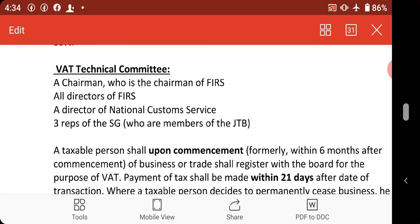Once you have registered and obtained your TIN as a company, you are required by law to file a VAT return using form VAT-002, every 21st day of the next month. On that date, you shall be filing for VAT transactions of the previous month.